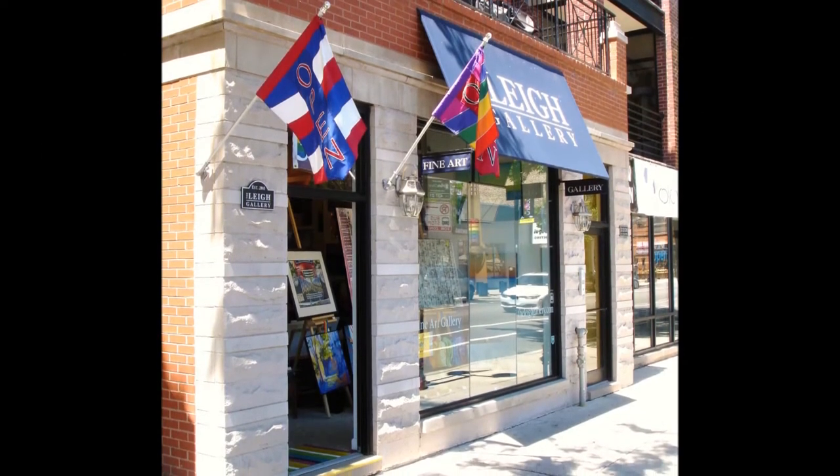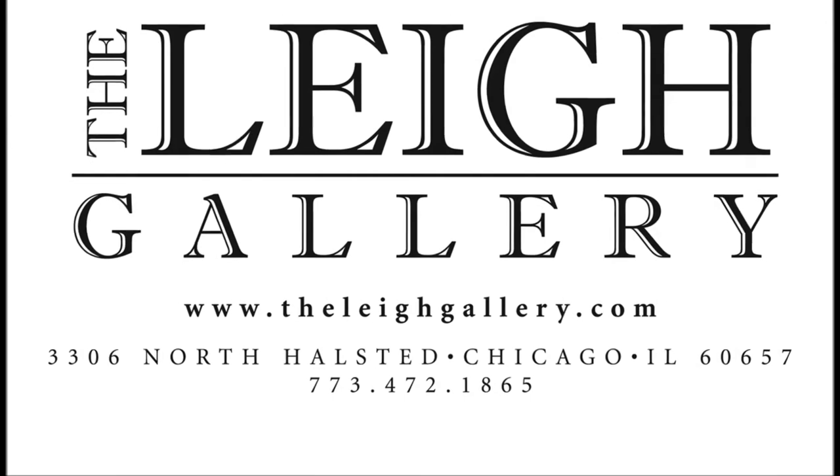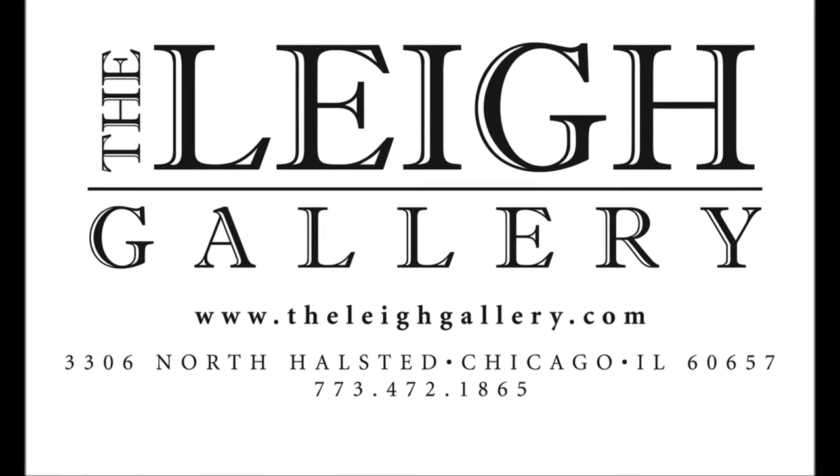Come by the Lee Gallery or be sure to check out our website often as new work arrives on a daily basis. Thank you for watching and always remember, enjoy life with art! Good-bye.